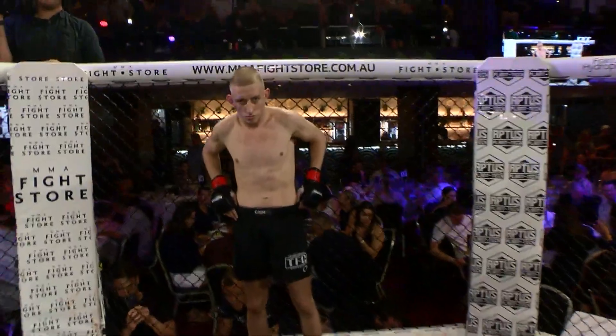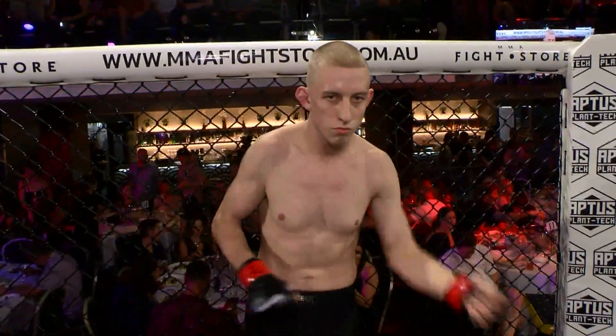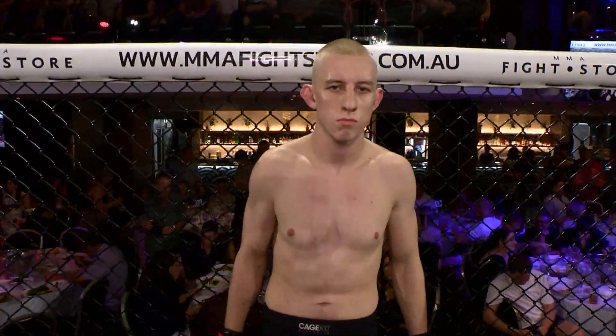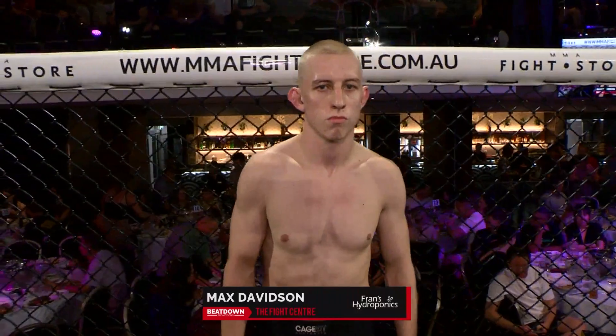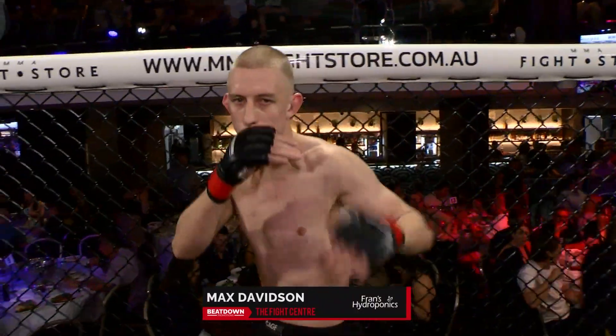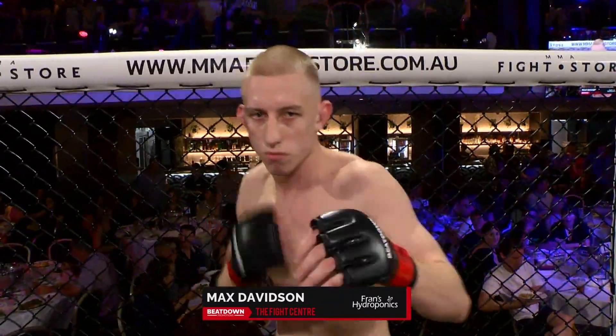And his opponent, standing across in the red corner from Brisbane, the River City, trained out of the Fight Centre gym. Weighed in officially at 70.2 kilos. Brings to the cage a record of three fights, three wins — yet to taste defeat. This is Max Davidson!